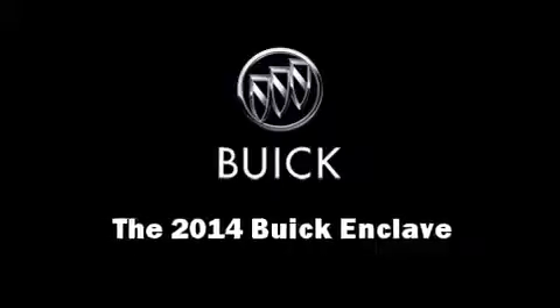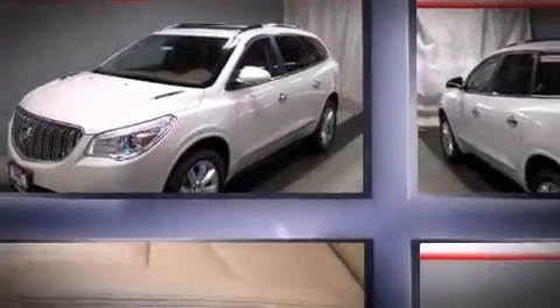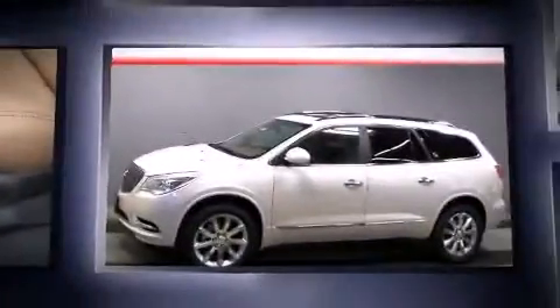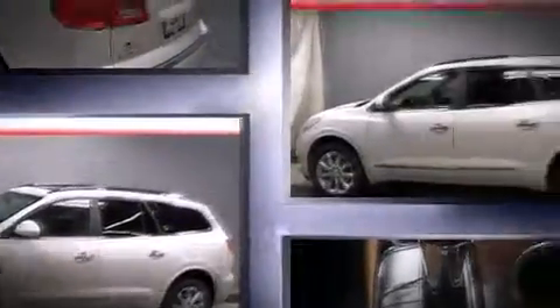Step into the 2014 Buick Enclave. A 3.6-liter V6 engine pairs with a sophisticated six-speed automatic transmission, and for added security, Dynamic Stability Control supplements the drivetrain.